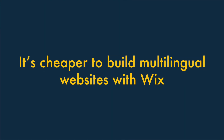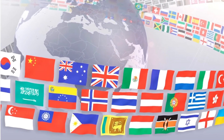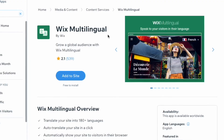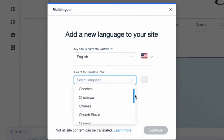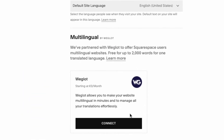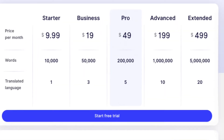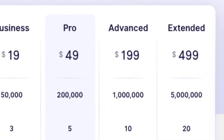Five — it's cheaper to build multilingual websites with Wix. If you want to translate your website into multiple languages, there are no additional charges for doing so in Wix. You just add the free Wix Multilingual app, and you can translate your existing site into over 100 different languages. But to translate your content in Squarespace, you'll usually need a paid-for Weglot integration, which can be very expensive if you have a high word count or need many languages.